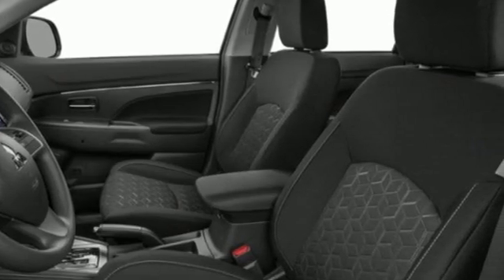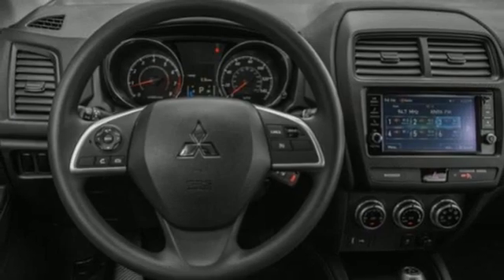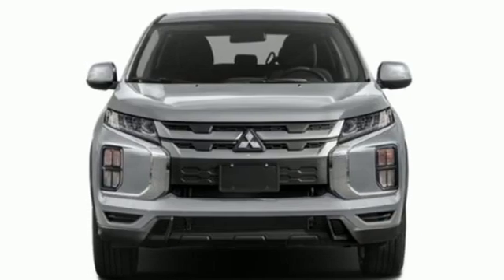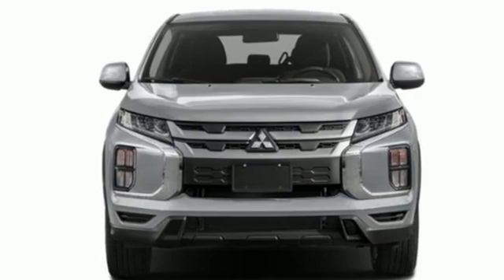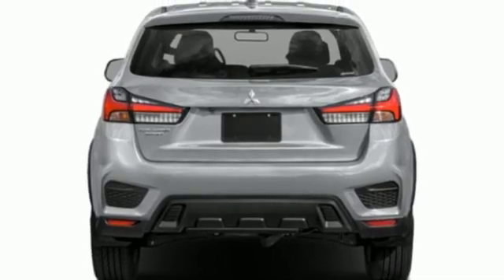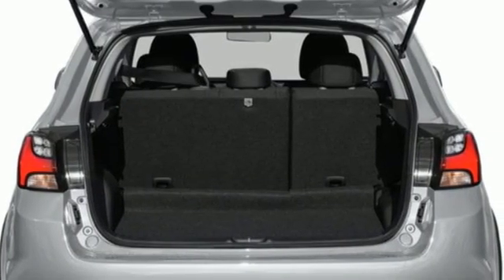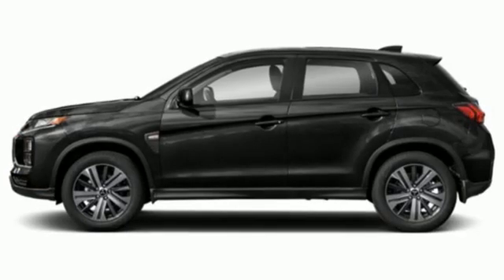Also included: an auto-dimming rearview mirror, manual tilting steering column, wireless phone connectivity, external memory control, aluminum wheels, three USB ports, and LED low and high beam headlights. Mitsubishi has a vehicle designed just for you, no matter what road you're inspired to travel down.